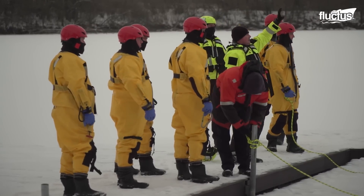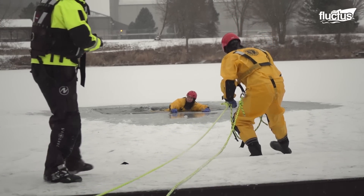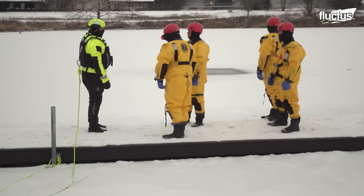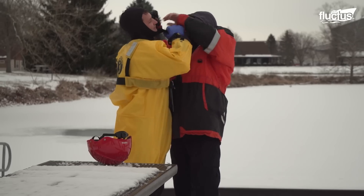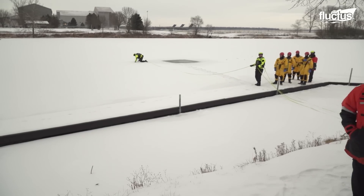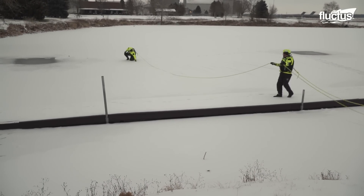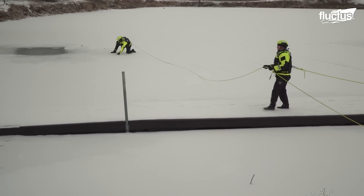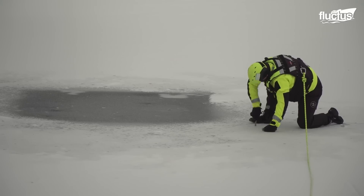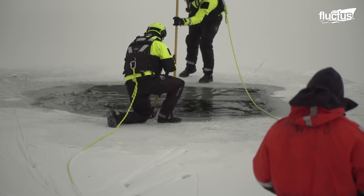One of the techniques firefighters use in ice rescue is the rope technique. Firefighters first secure themselves with a rope attached to stable terrain surrounding the ice. Wearing ice rescue suits, gloves, boots, and helmets, they carefully slide in a calculated manner across the ice to reach the trapped individual. Sliding minimizes resistance on the ice and helps avoid breakage. Once there, they learn how to safely extricate the victim from the hole and bring them back to safety through rope lines.